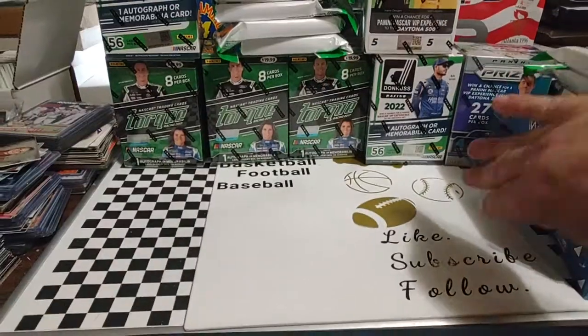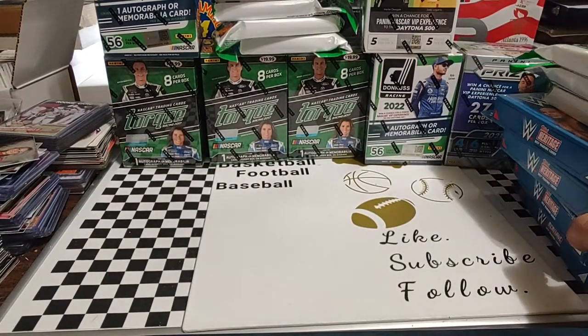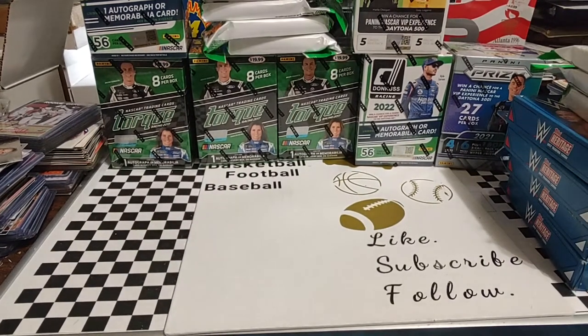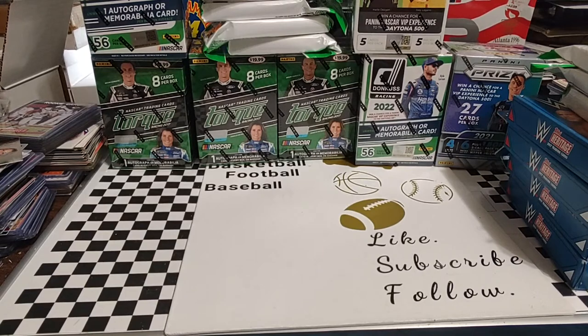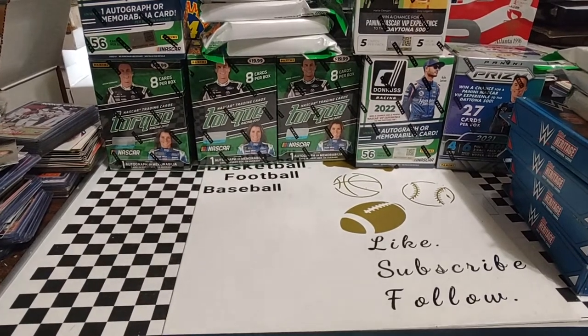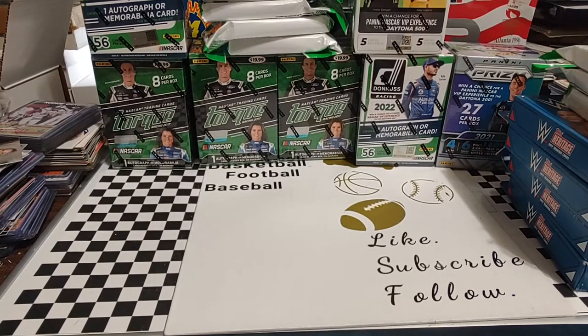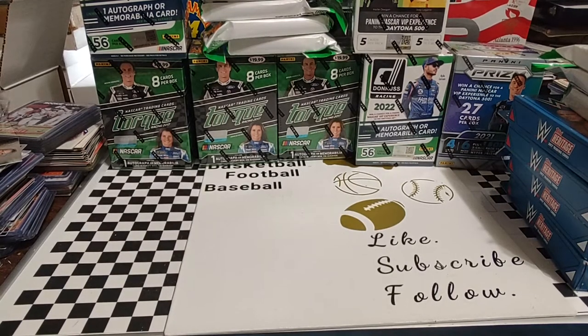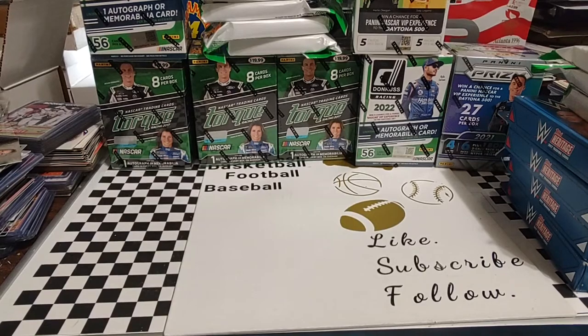Hey everyone, welcome back. Hope you're having a good Thursday. Today is Flea Market Finds. We're going to have several installments from my Kentucky trip because we stopped at two different flea markets, one in Indiana and one in Kentucky. Both of them had a lot of great selection, and almost all of the first couple installments are going to be almost entirely NASCAR die-cast. Then we'll eventually dive into the card portion, which I'm pretty happy with my purchases there.